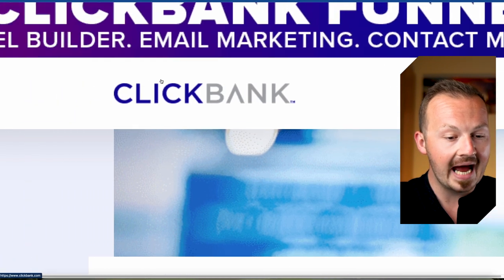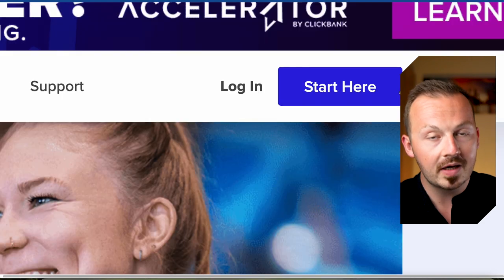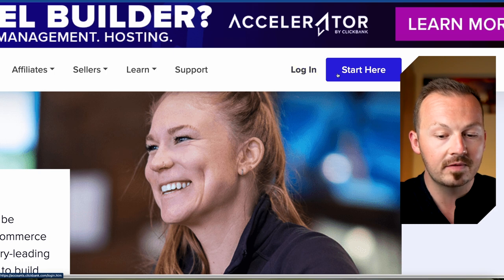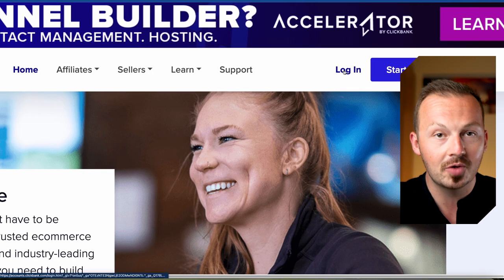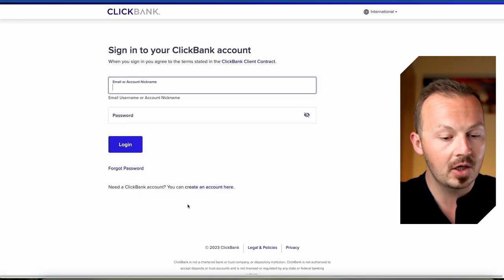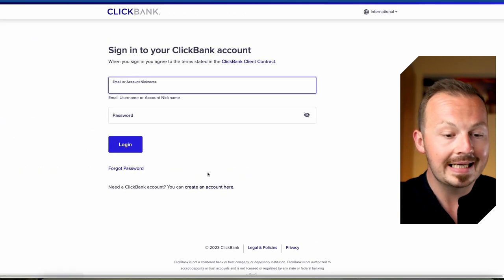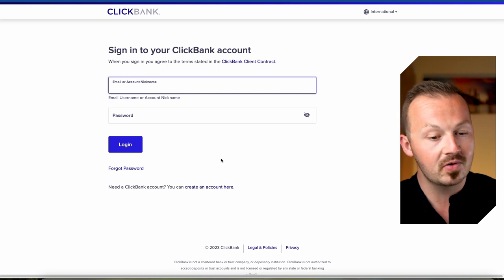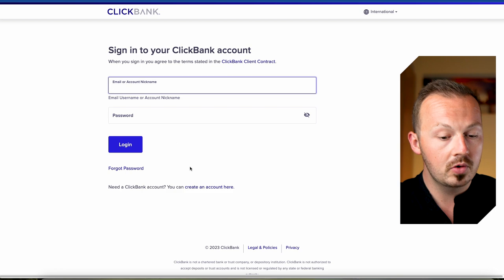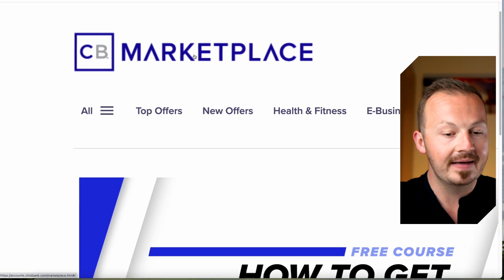First of all, go to clickbank.com and sign up for your free account. If you're new to this website, click on login instead of the start here button — that's a clever hack that skips a little annoying survey they put out to new ClickBank applicants and saves you a couple of minutes. Once you're signed up, log into your account and navigate straight to the affiliate marketplace.